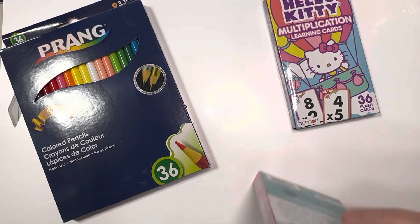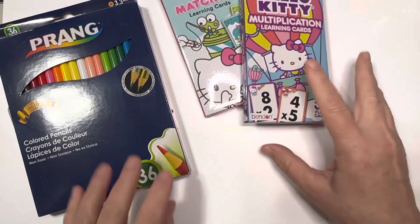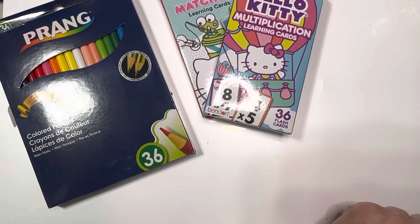Of course, you might remember earlier I found Winnie the Pooh, Dr. Seuss, and not too long ago I found Barbie. So there we've got item number two.